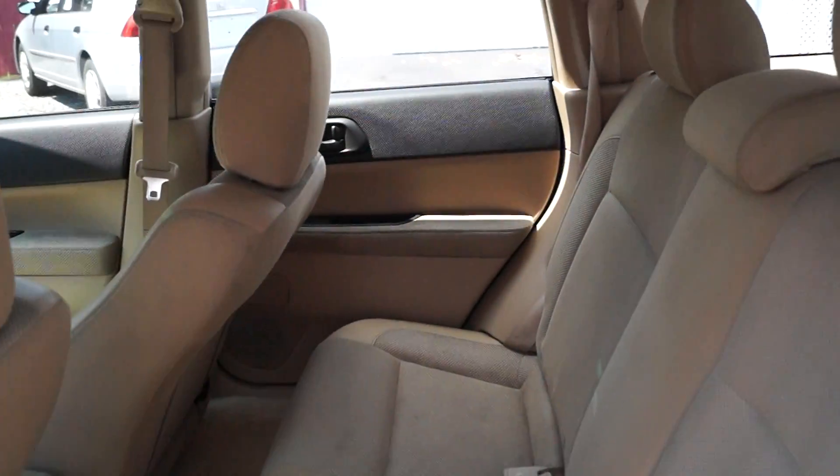It's pretty clean in the back as well. And there's your information.